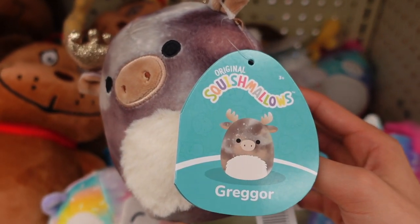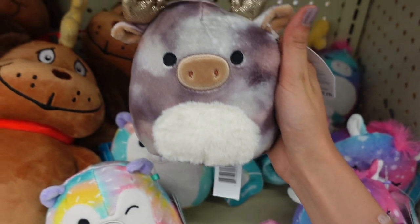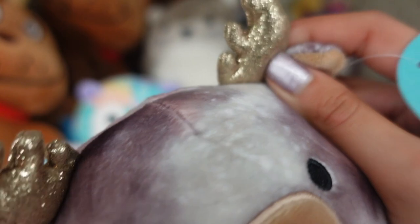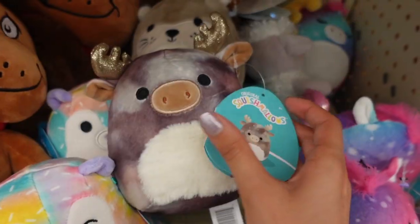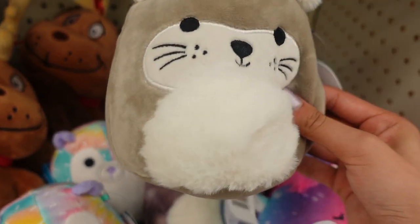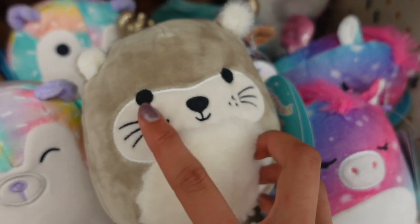Another 5-inch that I spotted is Gregor. I know that Ralph's and Kroger affiliates have this one in an 8-inch, so the fact that it's now in a 5-inch is honestly amazing. It has these golden sparkly horns, a tail, a tie-dye pattern, and a fuzzy belly — it is just overall so adorable. Gregor. And lastly, I found this little otter — look at all the details. It has a little spiky tail, fuzzy belly, and look at the embroidery and the little whiskers.